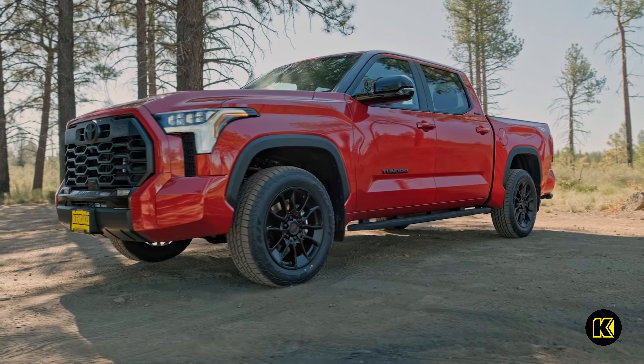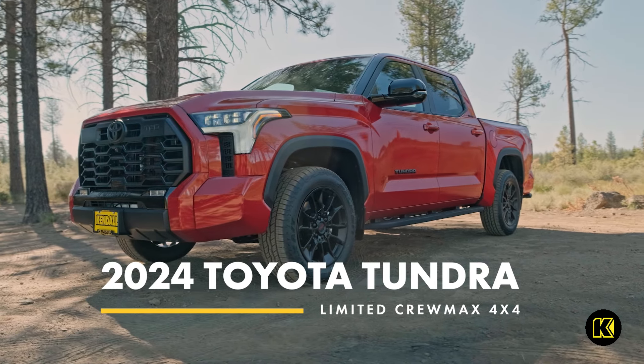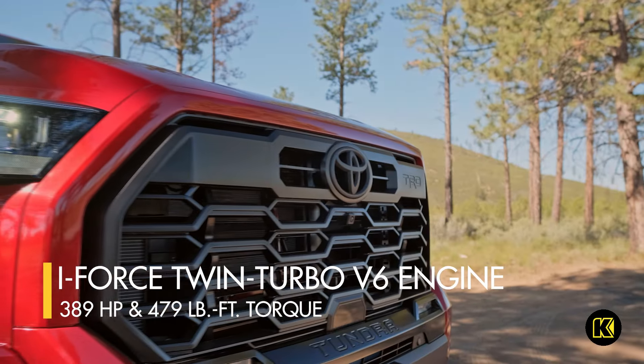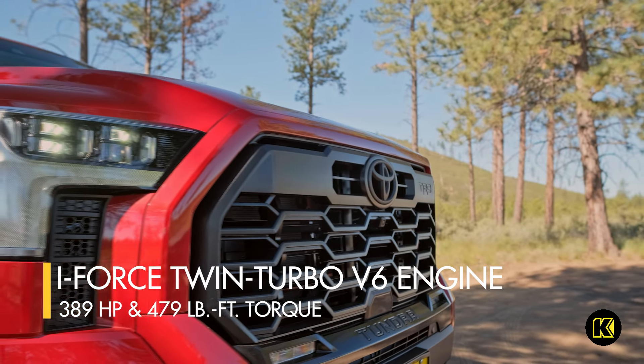Accomplish even the toughest job with the power of the new 2024 Toyota Tundra Limited 4x4. Equipped with an i-Force twin-turbo V6 engine that generates 389 horsepower and 479 pound-feet of torque.